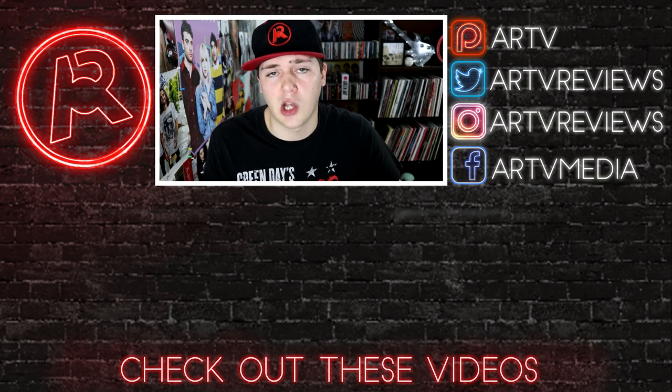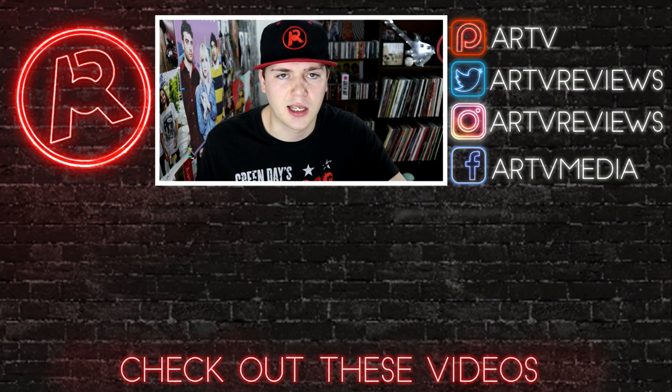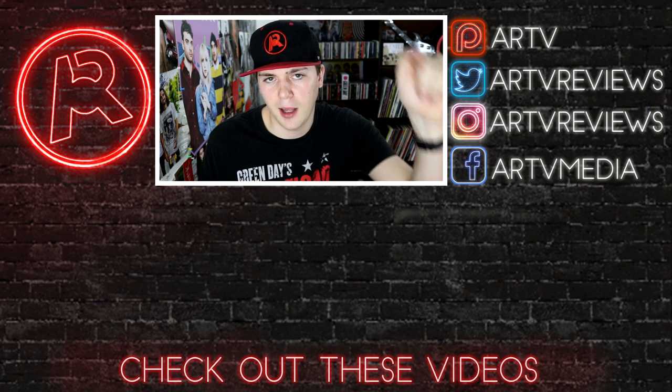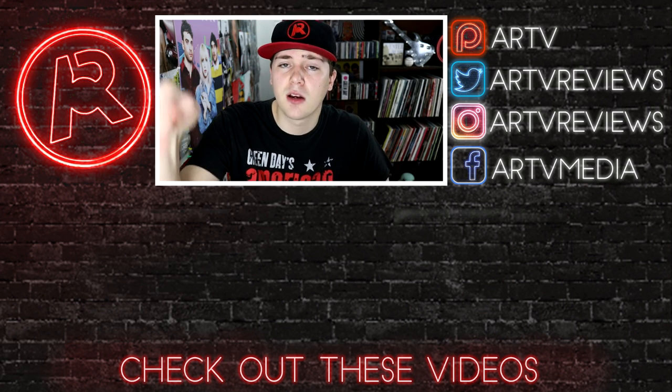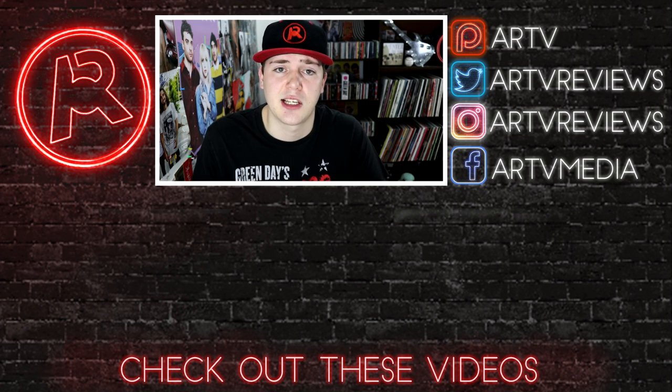That's it for this collection video, guys! What did you think of my beautiful vinyl records — the best of my colored collection? Let me know your thoughts in the comments below, leave a like on the video, and let me know what other vinyl videos you'd like to see in the future. Feel free to support the channels on Patreon at the top link below. If you want to see the last vinyl update, tap here, or tap here for another recent video. My socials are in the description — I'll see you soon for more.